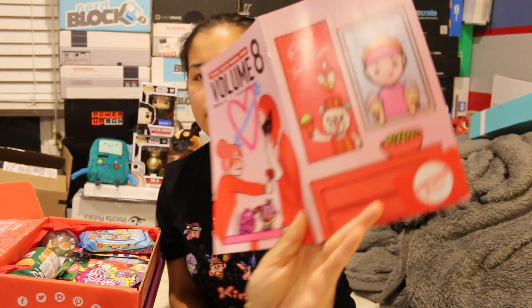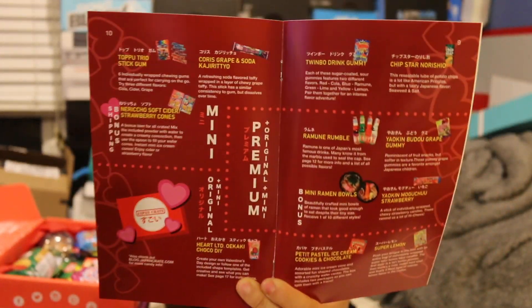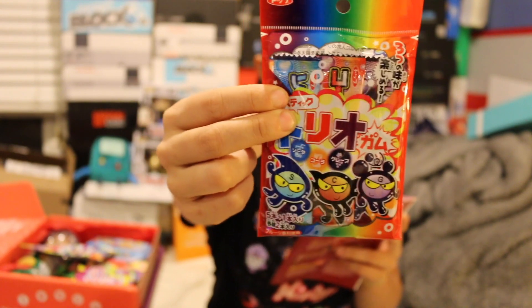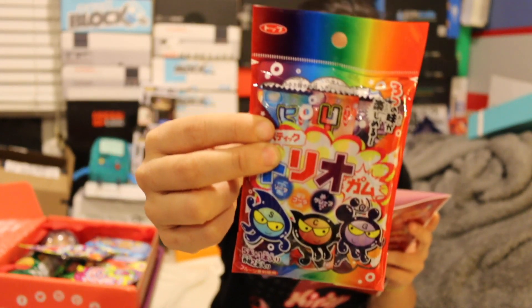I'm going to show you all of the items first and then we'll go ahead and try them. This is the booklet that it came in and these are all of the items with descriptions. There are three different pricing plans: the mini, the original, and the premium. So I'll go in order. First, in the mini box, we have Topu Trio Stick Gum — six individually wrapped chewing gums perfect to carry on the go, in three different flavors: cola, cider, and grape.